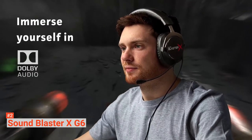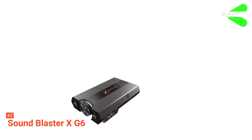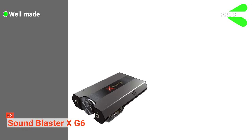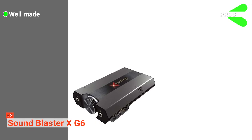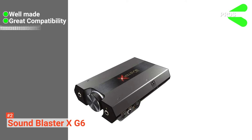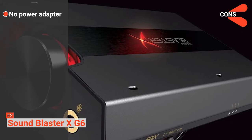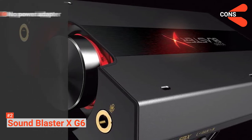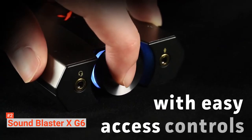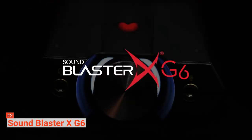This system works with PS4, Nintendo Switch, Xbox One, and PC. Its pros are: this customizable unit has a quality build, it is compatible with a wide range of products, and it produces high quality and detailed sound. However, it has no power adapter for consoles. The Sound Blaster XG6 is suitable for anyone who needs a DAC with improved audio quality for the gaming experience.